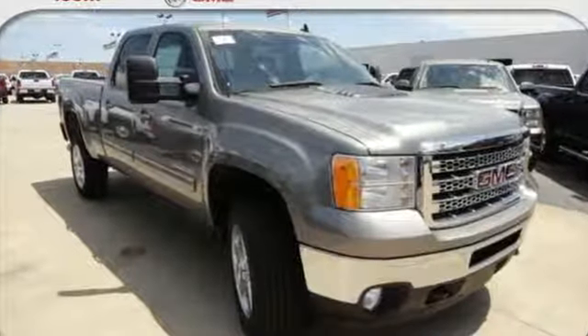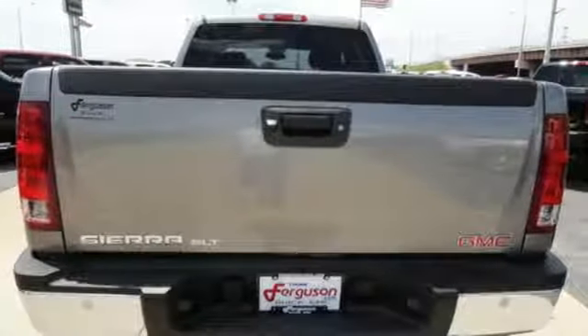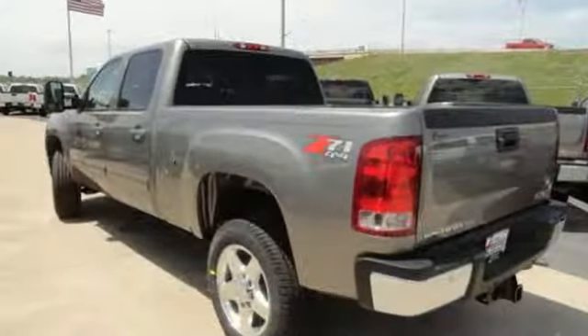The Car Connection finds GMC Sierra HD has a taller, more poised look than previous incarnations. GMC — it's not just a vehicle, it's a professional-grade tool.